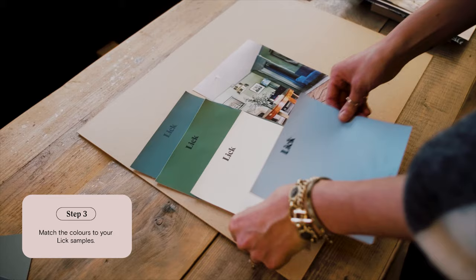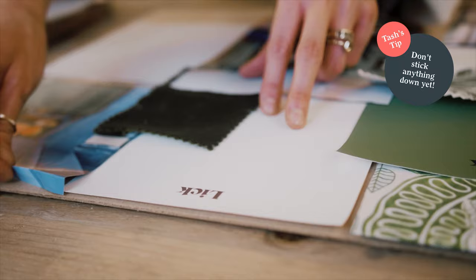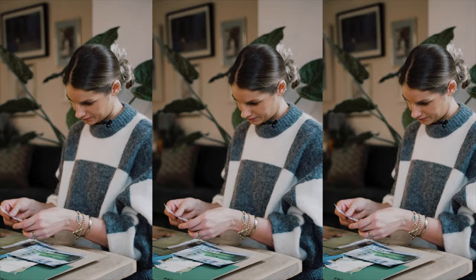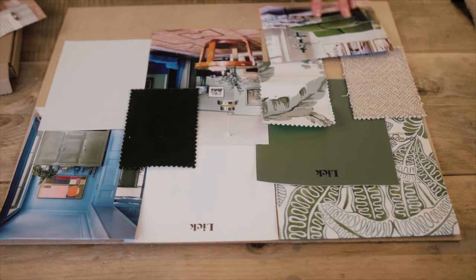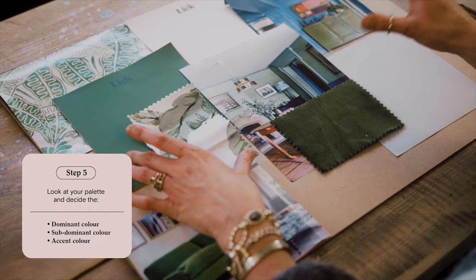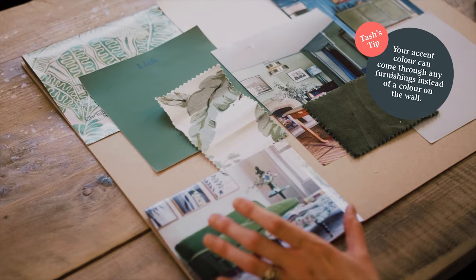Now that you've chosen your hero image and the colours for your walls, it is all about layering. My biggest tip is to not stick anything down straight away — don't be too precious because you want to move things around and experiment. It's all about texture and having a play around to see what you love and what works. I've chosen three Lick samples: a dominant colour which is Blue 01, a sub-dominant which is Green 07, and then an accent colour that will come through one of my soft furnishings.